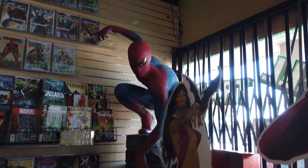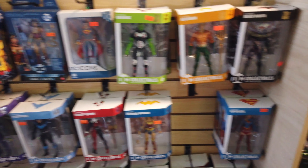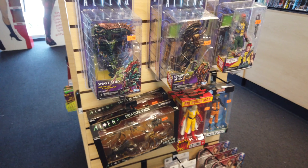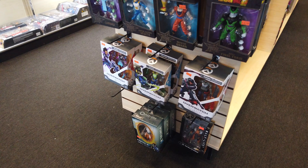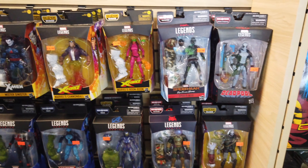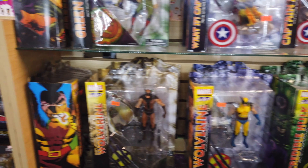Here we got some figures, more of the DC collectibles — not much into those. Not a big alien collector but I always did like the Alien Sneaky. Y'all know I'm not into anime. The Marvel Legends — man, that's just too much. I do like the Diamond Selects, I just haven't found any that I actually need.